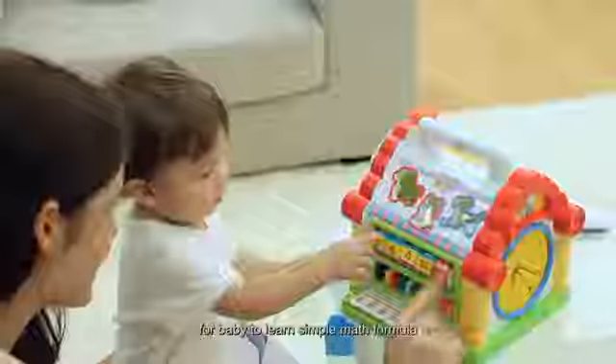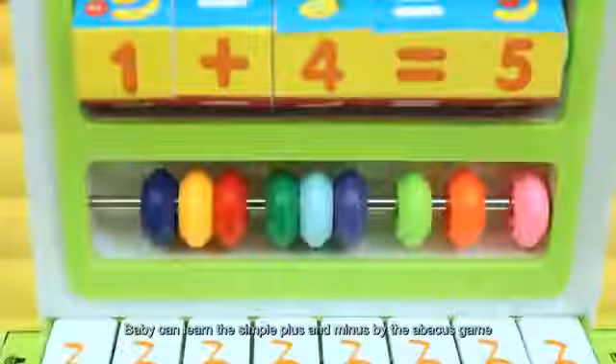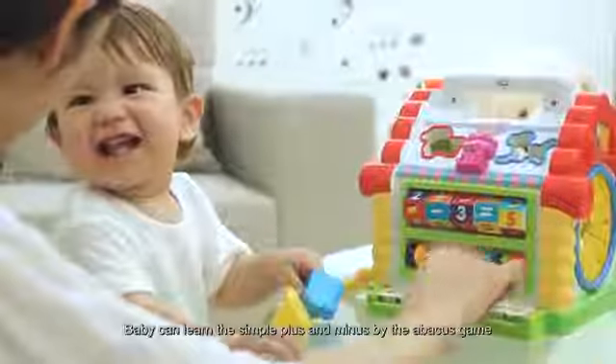There are numbers, operative symbols and fruits on the wheel for baby to learn simple math formulas. Baby can learn simple plus and minus by the abacus game.